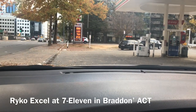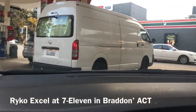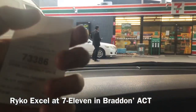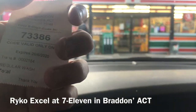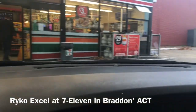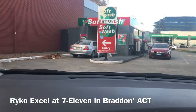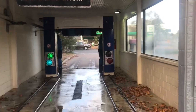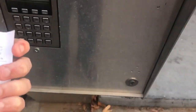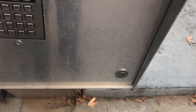Hey everyone, we're here at the 7-Eleven in Braddon and our code is 73386 — so there it is. Someone's about to use the wash so I'll see you guys in a bit. Okay, so it's our turn and like I said before our code is 73386.